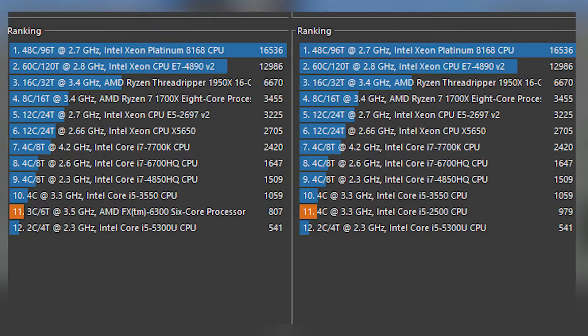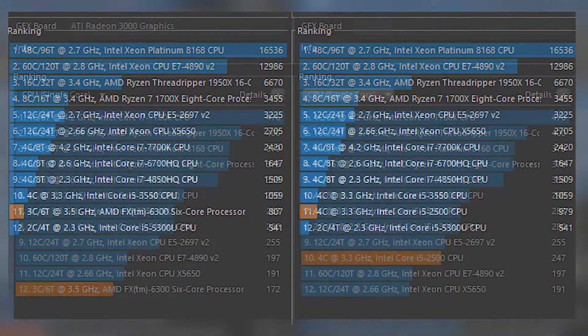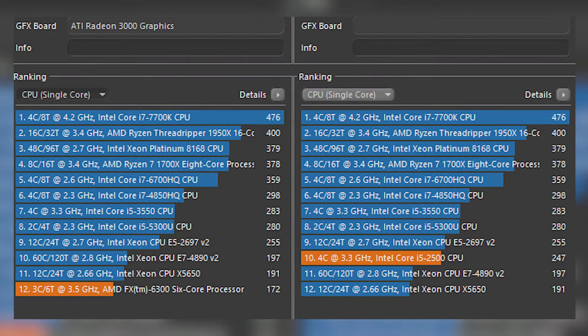First up, a synthetic benchmark with Cinebench R20, and the Core i5 takes the win over the FX CPU in both single and multi-threaded benchmarks. You may notice that the FX CPU is recognized by Cinebench as a 3-core CPU with 6 threads — and that's the main controversy around the FX CPUs. So with the synthetic benchmarks showing some of the difference between the CPUs, let's move on to some real gaming.